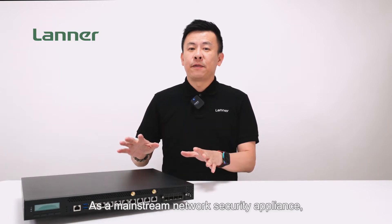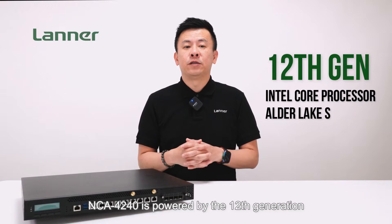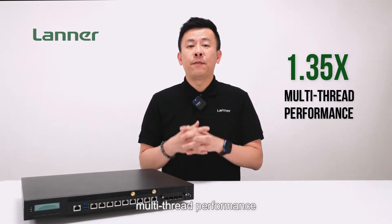As a mainstream network security appliance, the NCA4240 is powered by the 12th generation Intel Core processor, codenamed Alder Lake S, providing up to 1.34 times the gain in multi-thread performance.